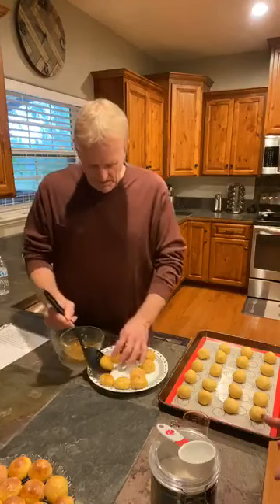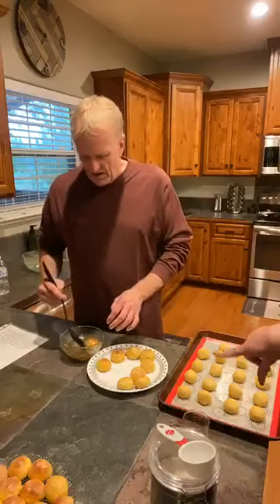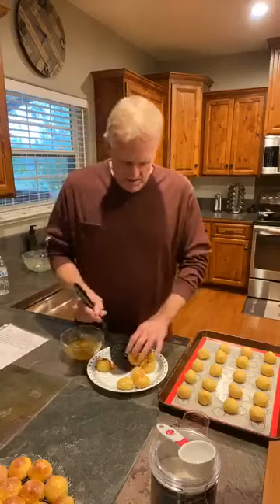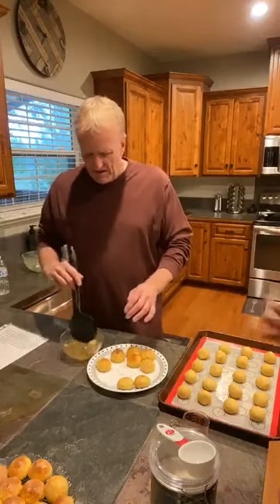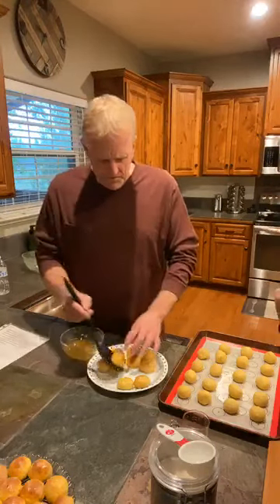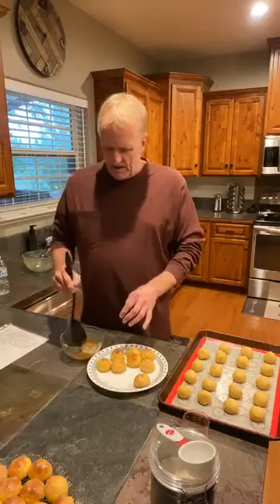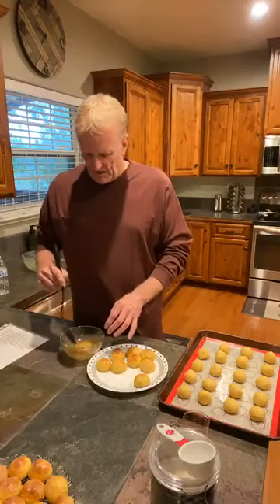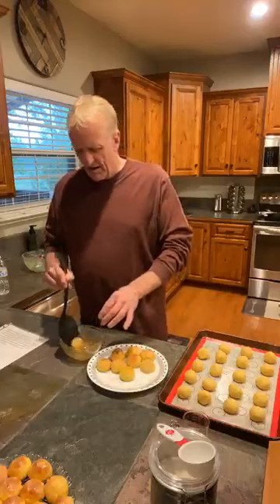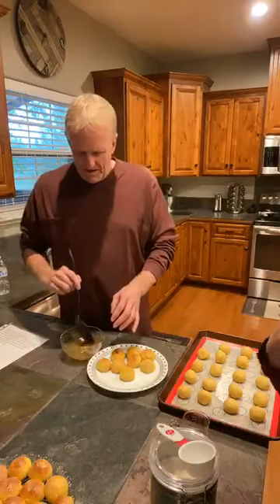I'm going to put the entire recipe up in the comments so you guys will be able to make it yourself. This was done on the stove top — we just did it ahead of time — but we wanted to come on and show you guys because this is one you need in your life. Everybody misses donuts. And for your kids too, this is a great donut recipe for your kids — a treat on Fridays with no sugar, and they're not going to be able to tell the difference.